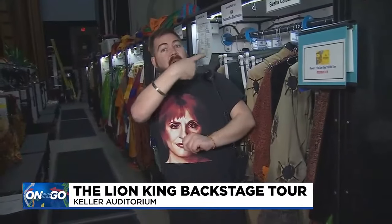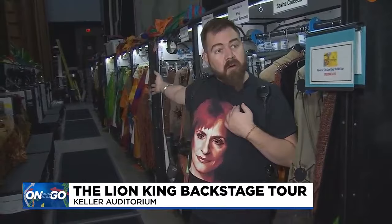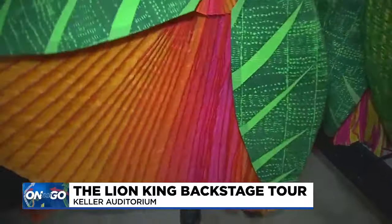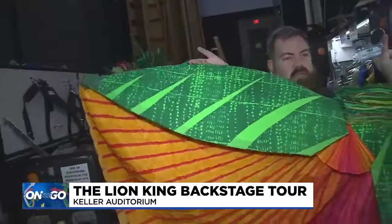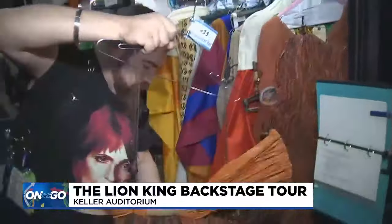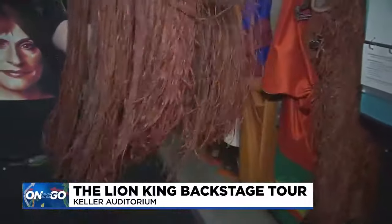The stage is just that way and this is what we call the bunker. This is where all of the ensemble members will run off of the stage and come back here — this is where they do all of their costume changes. Kinto Ah is the assistant wardrobe supervisor for the show.